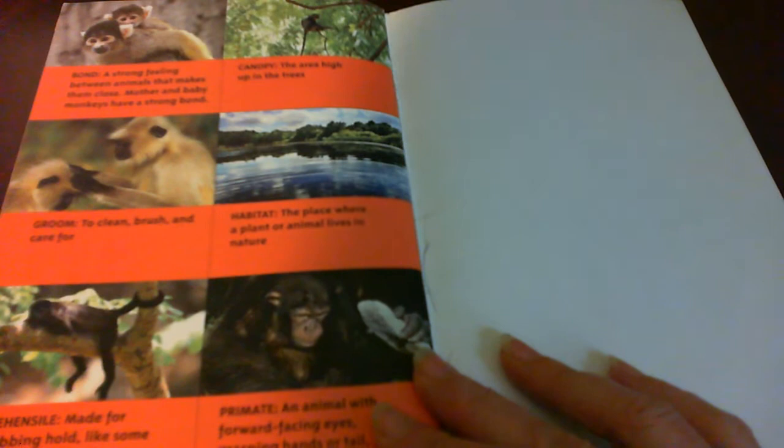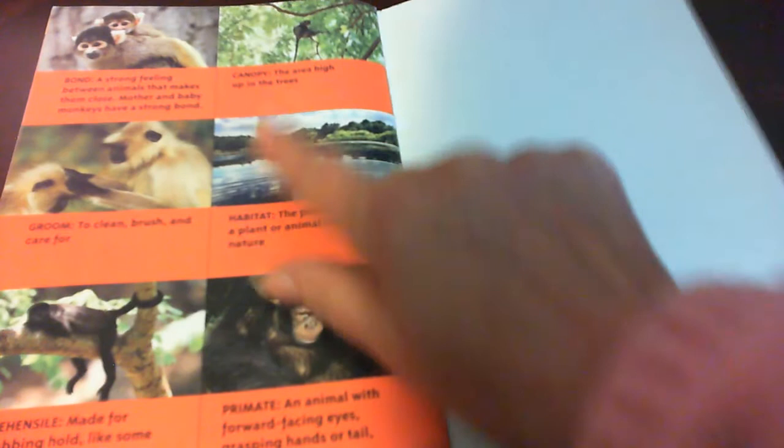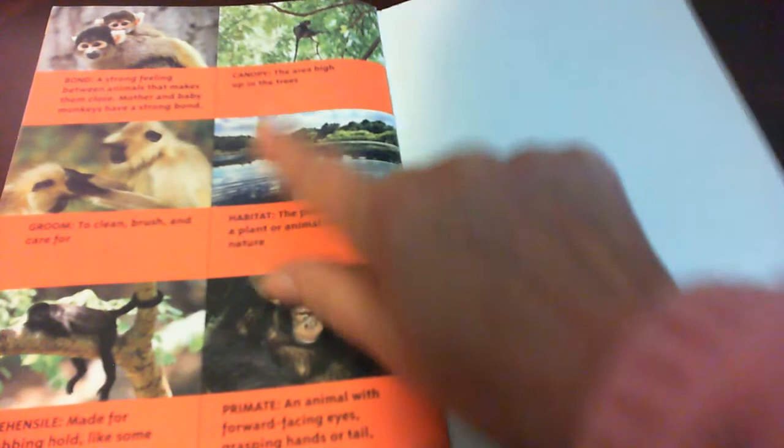This is the glossary, and it tells different words that were used in the book: Bond, Canopy, Groom — with pictures showing each one. Habitat: where animals live. Prehensile: where they hold on to something. Primate.